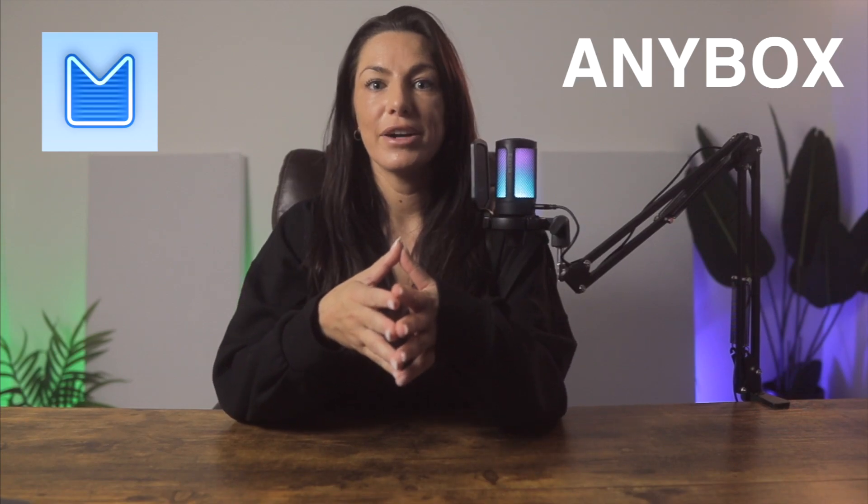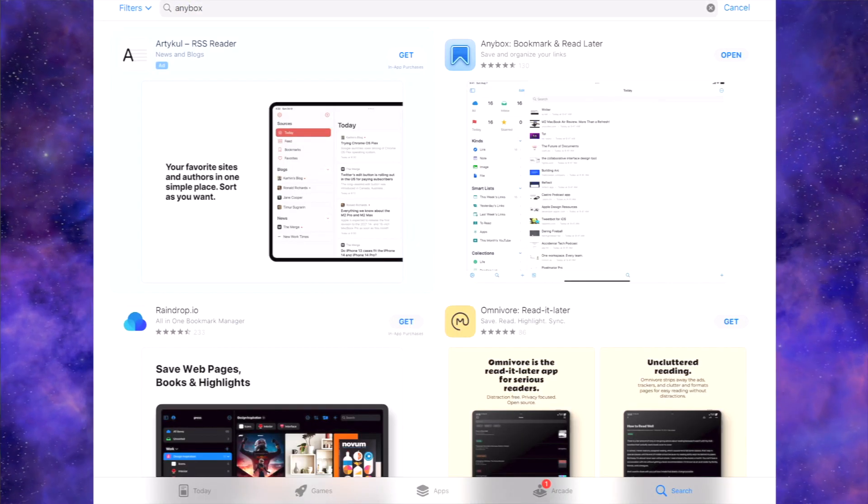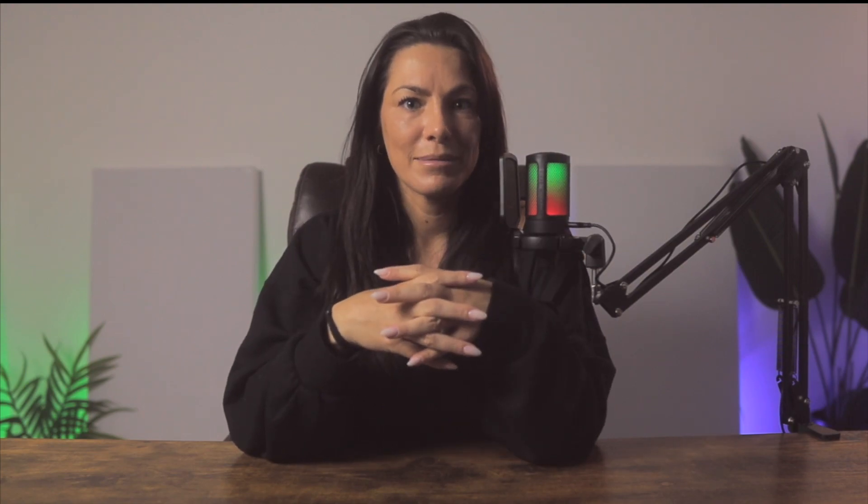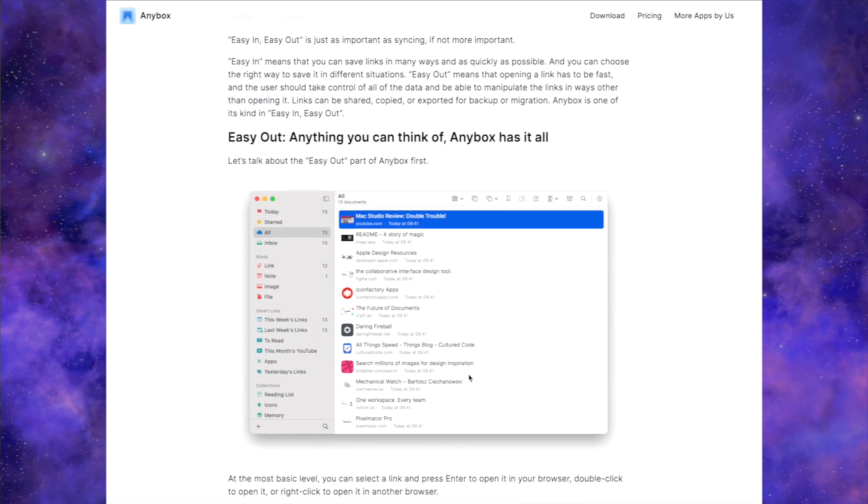One of my newest favorite apps is called Anybox. Anybox is essentially a bookmark and read-it-later app. You can save documents, images, files, links, notes, videos — you name it. I had no rhyme or rhythm to saving bookmarks and was super overwhelmed every time I went to find something, but now I just save the page I want to Anybox and I'm able to organize and filter them basically how I want.